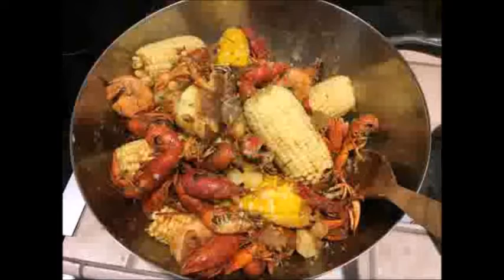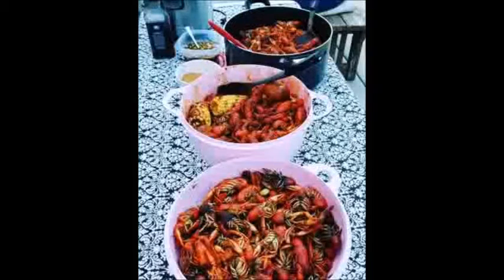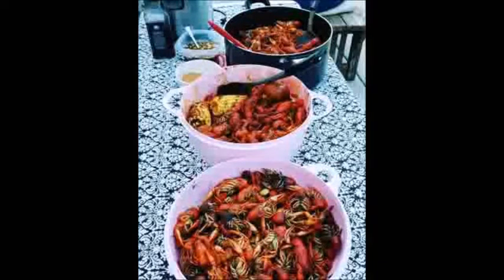More crawfish equals more crawfish boils. And more crawfish boils means more time spent with the family on those special summer evenings.